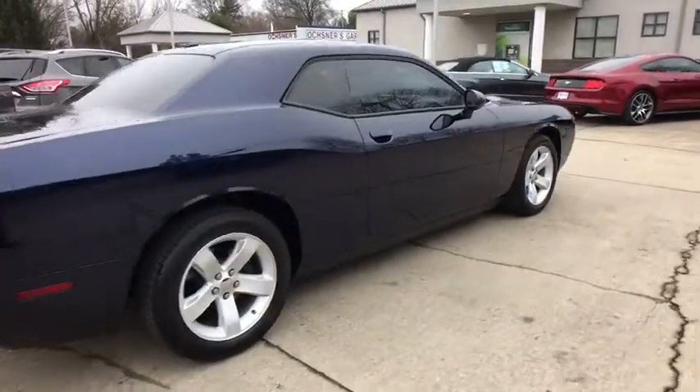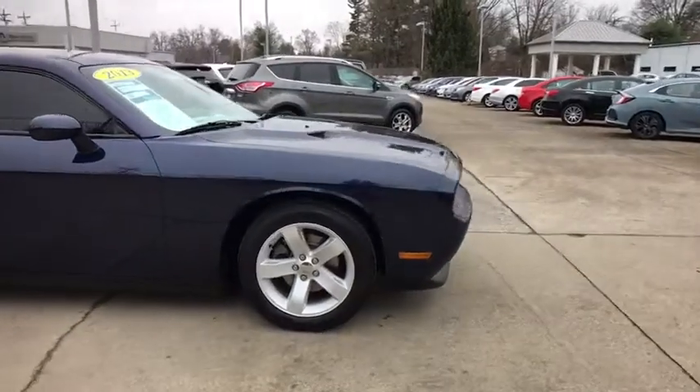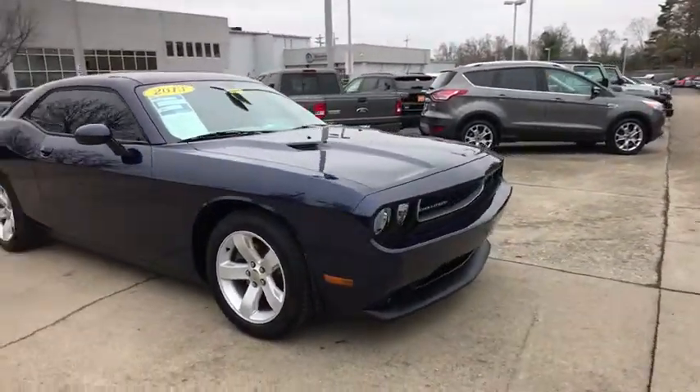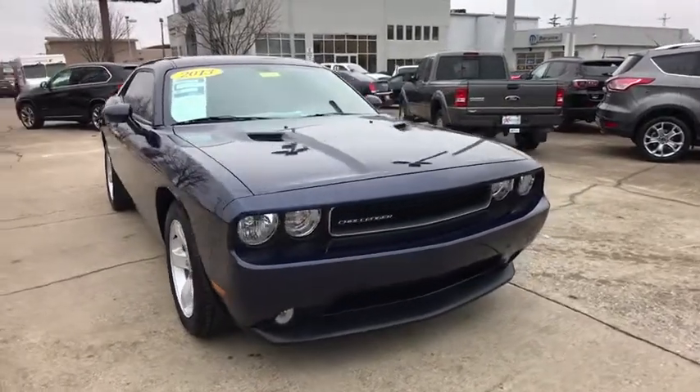The 2013 Dodge Challenger. Rated most appealing midsize sport car by J.D. Power & Associates, the Dodge Challenger delivers on style and performance. It's powerful, practical, and efficient.